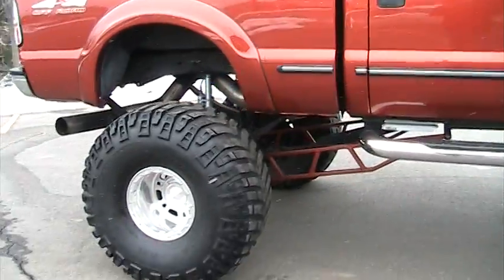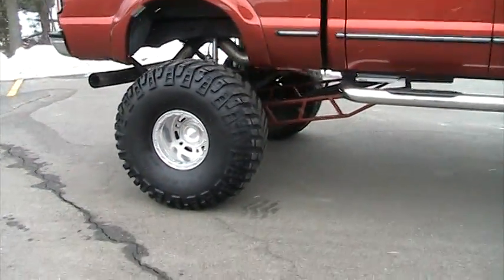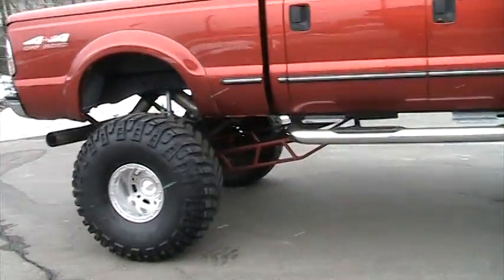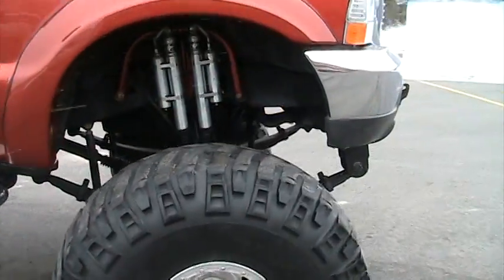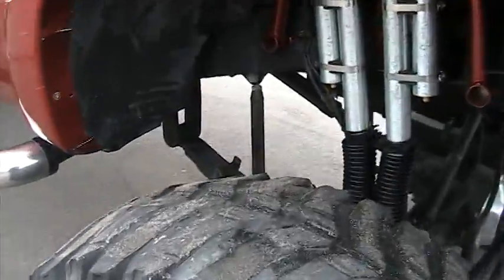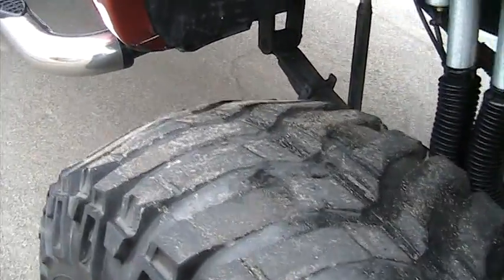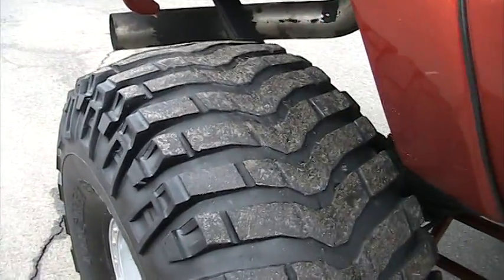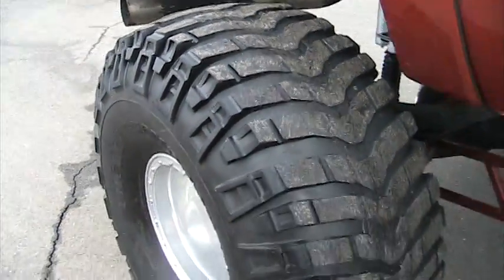We also have a set of 44 inch Truxxas STS tires to go with it for an additional thousand dollars if the buyer decides to purchase that. You can see these tires still have plenty of tread left — maybe 25 to 30 percent — and the STS's are about 95 percent.